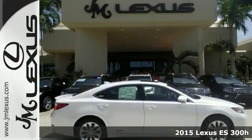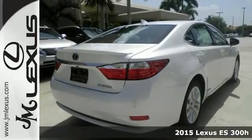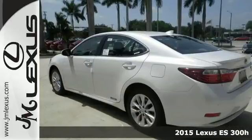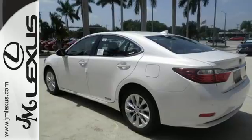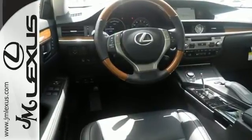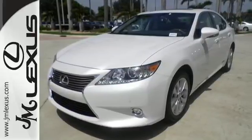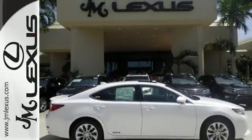Here's a 2015 Lexus ES300 Hybrid. This incredible hybrid is a stunning work of engineering technology. It offers captivating styling on the outside and indulgent comfort and amenities on the inside — not to mention the impressive EPA estimated 40 mpg rating.